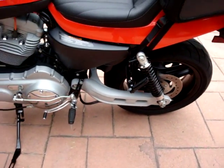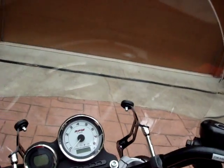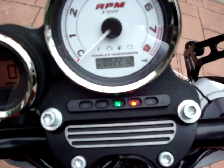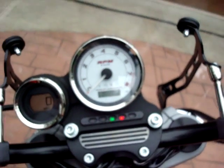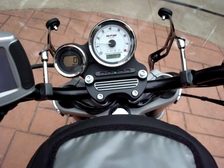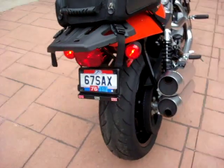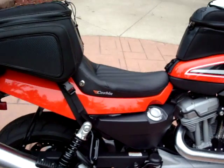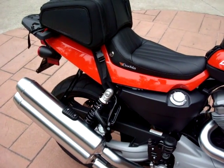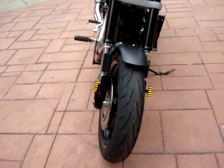Everything else is good on the bike — never been down. Let's fire it up so you can hear it. We've got 2,212 miles on it. That's a typical XR-1200 sound. And there are those Photon Blasters in action.